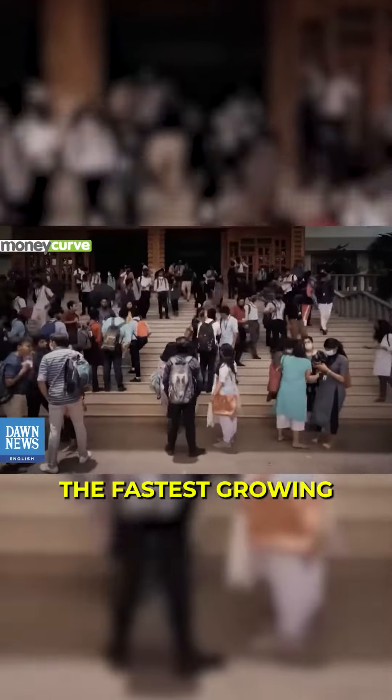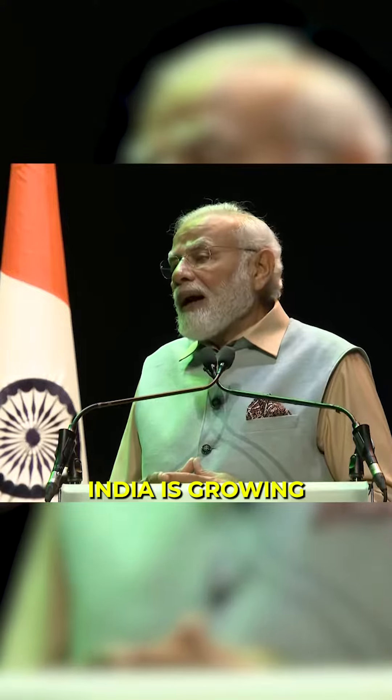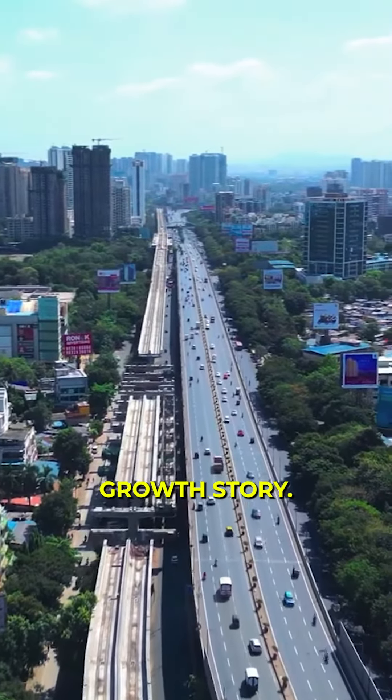India is said to be the fastest growing major economy. India's real estate market is expected to touch a trillion dollars. If you are an NRI, then you have also definitely heard about India's growth story.